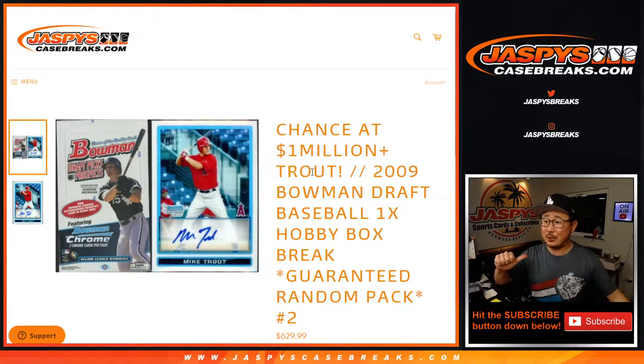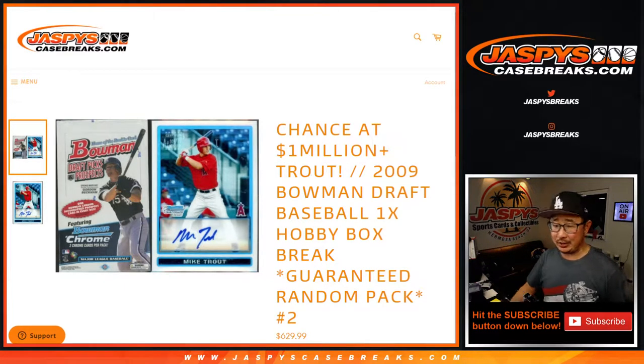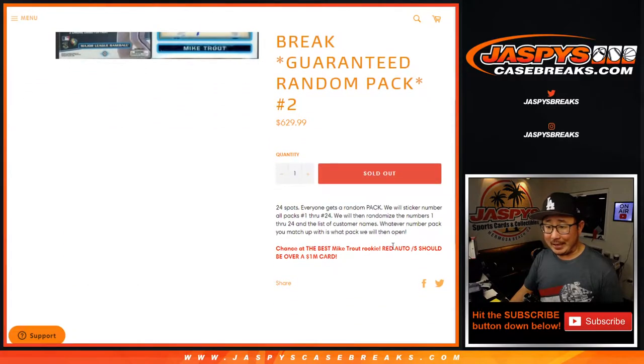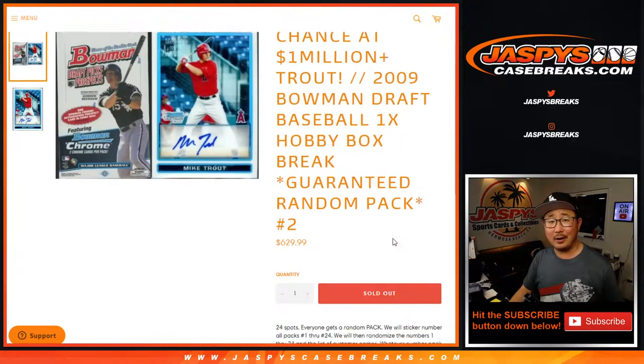Hi everyone, Joe for Jaspi's CaseBreaks.com. Let's go trout fishing. We've got 2009 Bowman Draft Baseball coming at you right here. If we get a red auto Trout, it could potentially be a million dollar card there, ladies and gentlemen.